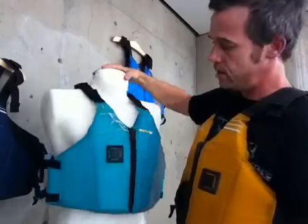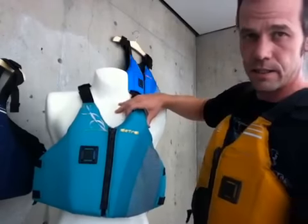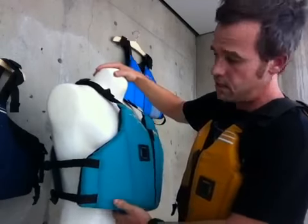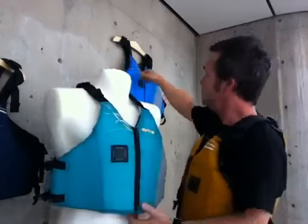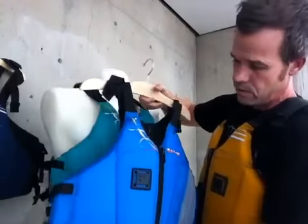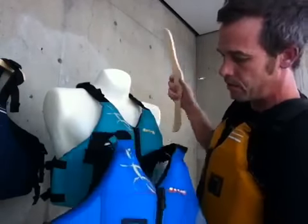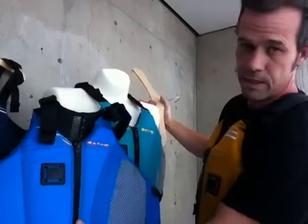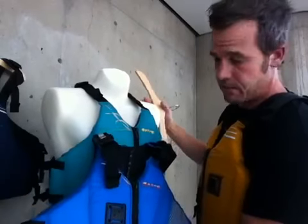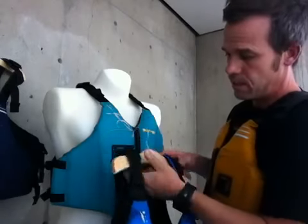The women's version is called the Linda — you can see it here. We offer it in two colors. This one is teal, and we're also bringing it in azul. Both of these colors were selected by 15 really influential women in paddle sports who were almost unanimous in their decision. So we're confident that these colors will be great sellers for the Linda.